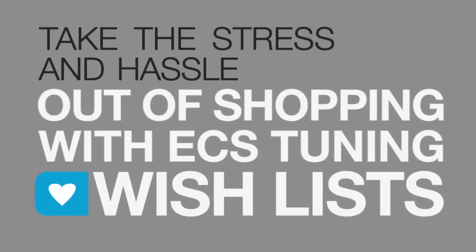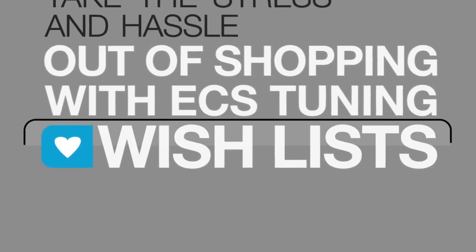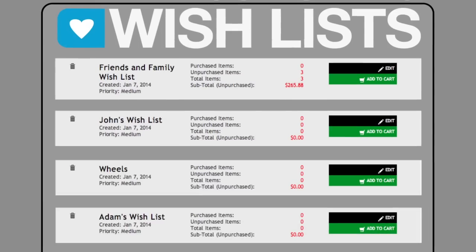Take the stress and hassle out of shopping with ECS Tuning wishlists. Now you can browse the site and store your favorite items in online wishlist folders in your ECS account.